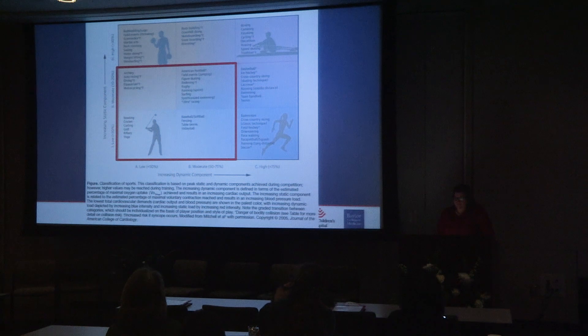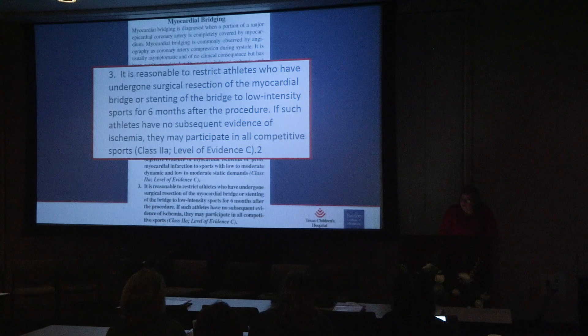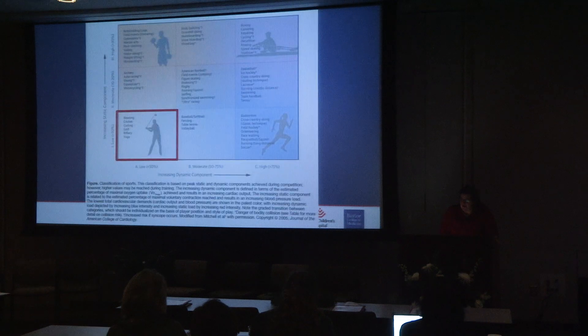Those lower sport categories still include quite a bit of activity — football, baseball, running are still included, which matters for a lot of the kids I take care of in Texas. If surgery or intervention is needed, for the first six months after the procedure they need to be limited further to minimal activities. If there's no subsequent evidence of ischemia after those six months, they can participate in all activities again.